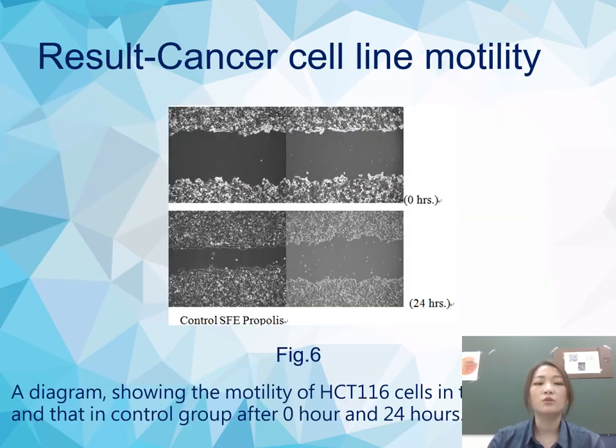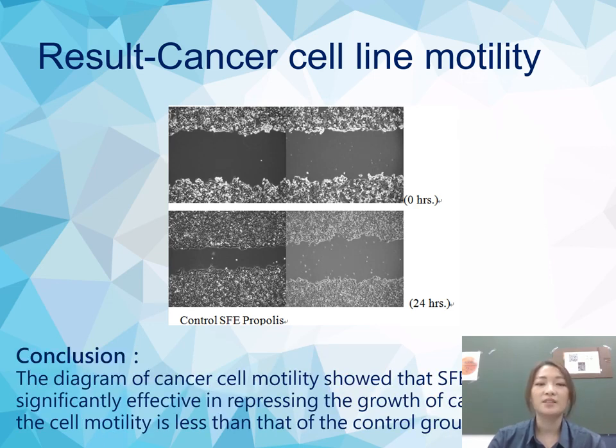This diagram shows the motility of HCT116 cells in the SFE propolis compared to the control group after 1 hour and 24 hours. The cancer cell motility diagram showed that SFE propolis was significantly effective in suppressing the growth of cancer cells, and the cell motility was less than that of the control group.